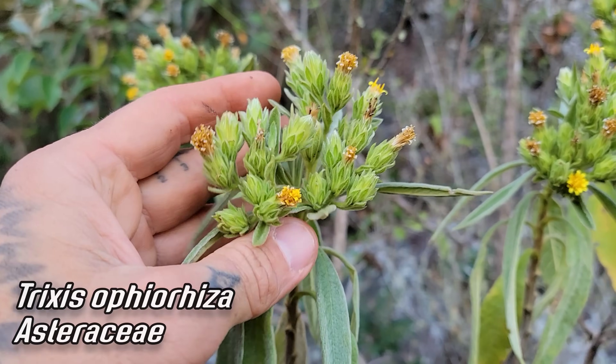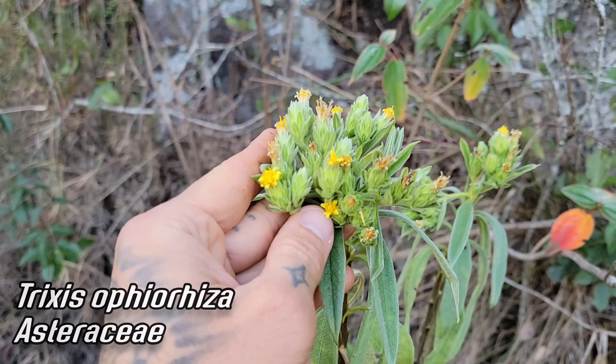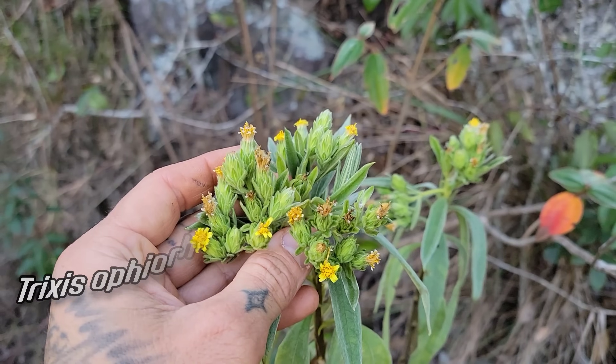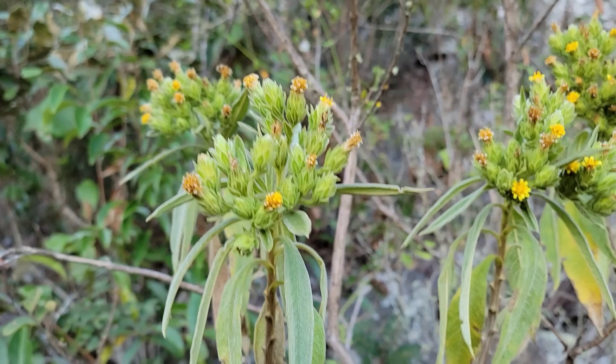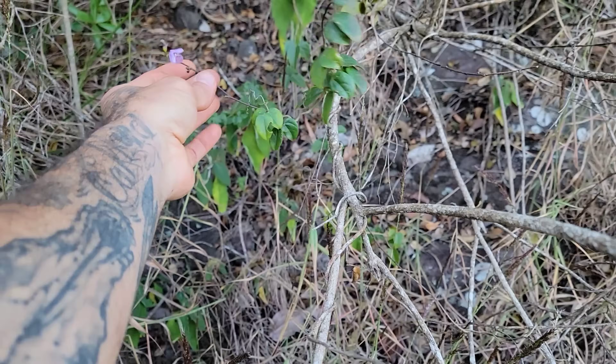I haven't seen this Trixis before — that's a new one. Look at that, that's intense. It looks like it probably speciated out of the one that's more lowland but has much broader phyllaries and much larger flowers and larger leaves. That's cool — this place is rich.